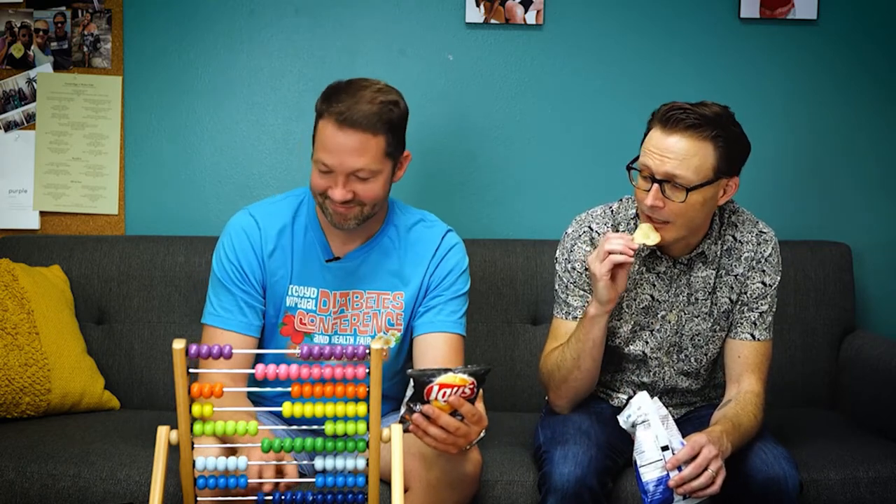Yeah? Can I keep my abacus though? If you want. Weirdo.